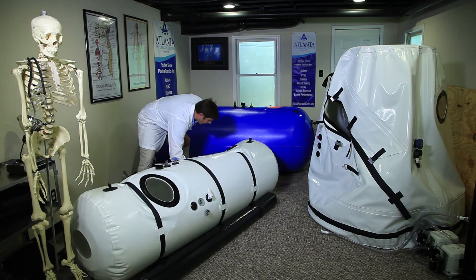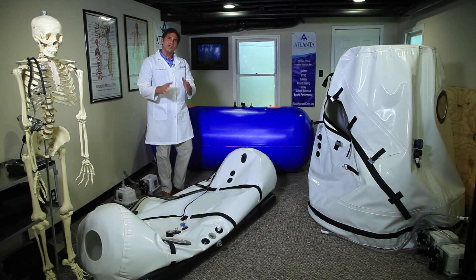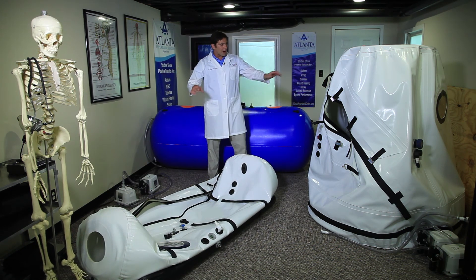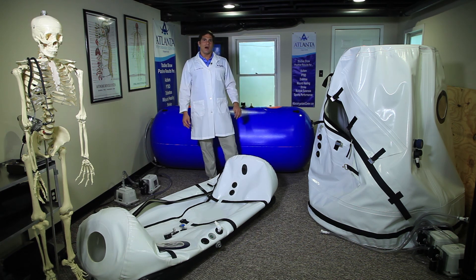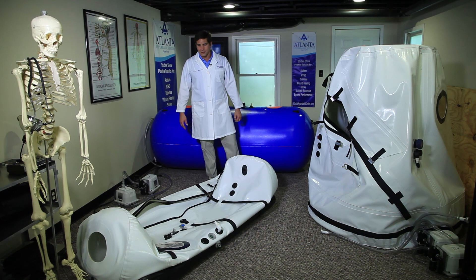When buying a hyperbaric chamber, safety has to be the top priority. With Product A, safety is matched like no other in the hyperbaric chamber industry.